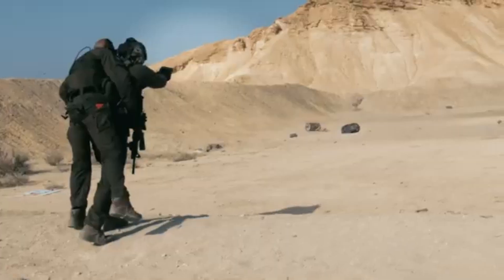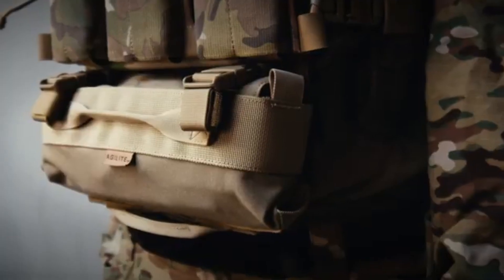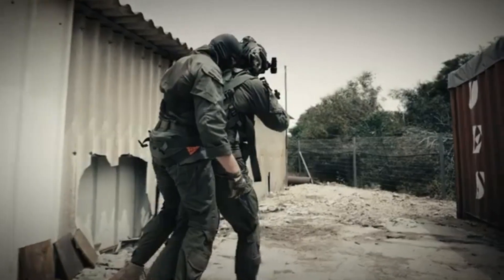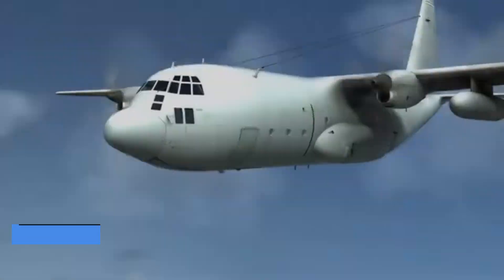It weighs less than a pound and can be folded into a compact size for easy storage in a tactical vest, backpack, or first-aid kit. It can be deployed in seconds, allowing for a quick transition from storage to active use during high-pressure situations. Ideal for battlefield extractions where time and safety are critical.